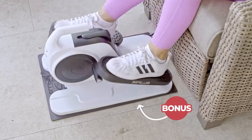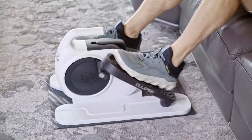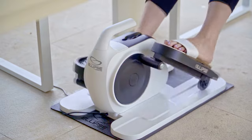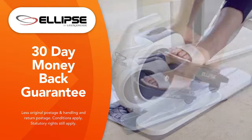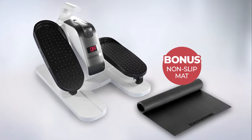And if you order now you'll also get a bonus non-slip mat. Place it under your Ellipse so you can use it anywhere. We're also going to give you free delivery. That's right, free delivery. Plus Ellipse by Legsercise comes with Global Shop Direct's 30 day money back guarantee. Order Ellipse by Legsercise with the bonus non-slip mat and free delivery today.